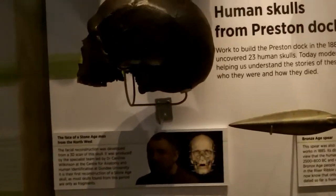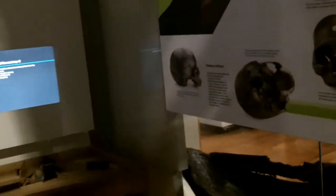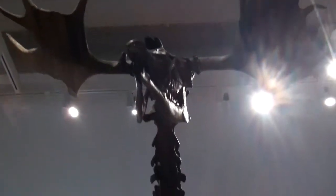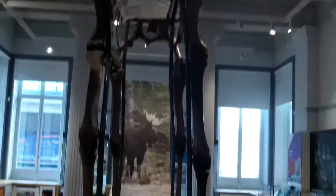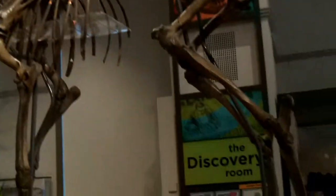Some human skulls. And a really big elk.